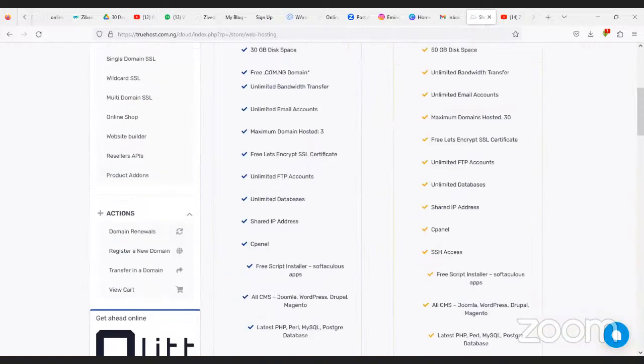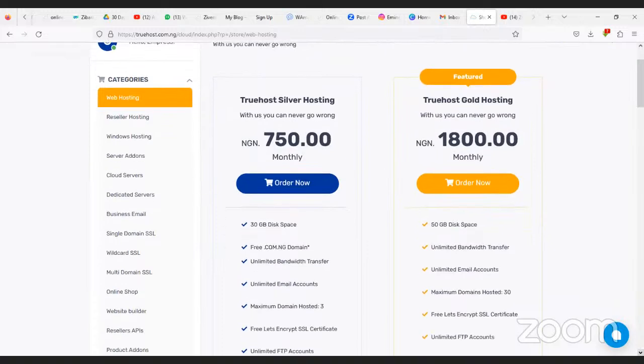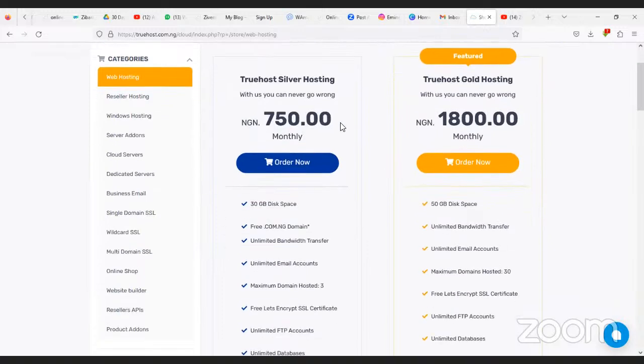For a start, since you're a beginner doing it for yourself, I'd advise you to go for Silver Hosting before you start on bigger plans. Since we're going for Silver, I'm going to click Order Now.